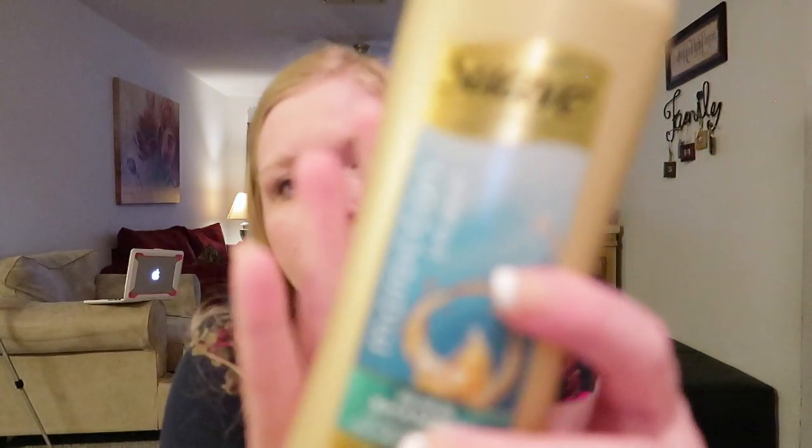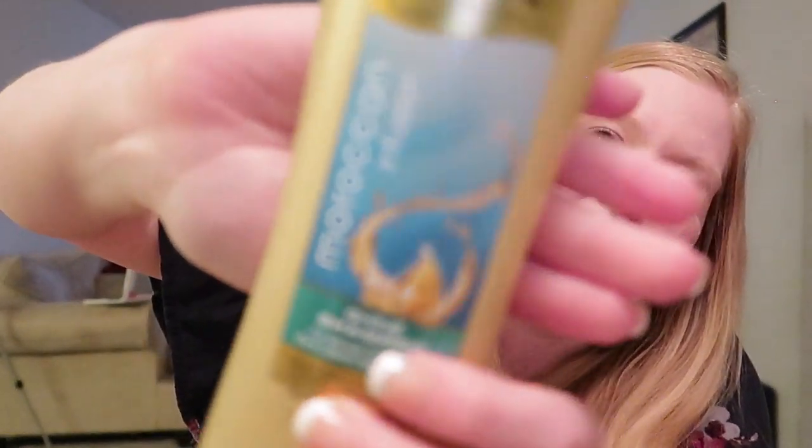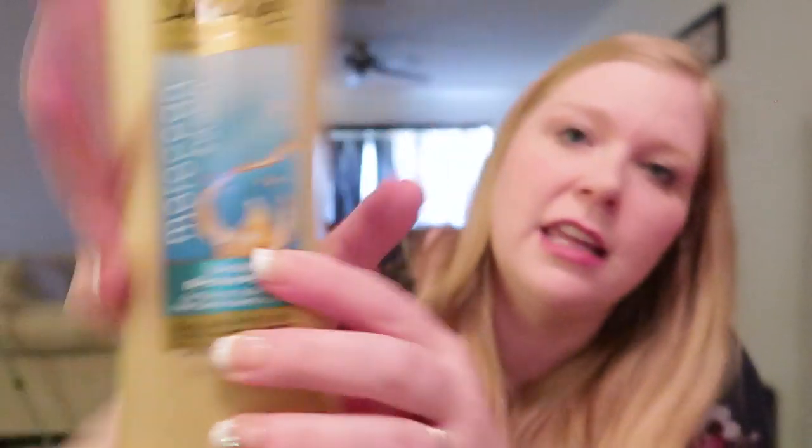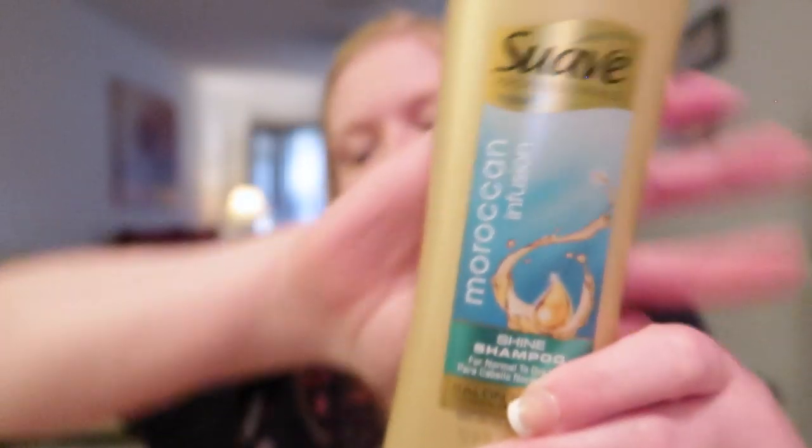This is the Moroccan Infusion shine shampoo from Suave — I think Lucy used this mostly. Me and Lucy share a lot of products because we have similar hair types. It actually works really well. I've since moved her to an Avon kids shampoo that's working great, but this worked really good on her hair. The Moroccan Infusion shampoo smells so good — I would definitely recommend it.